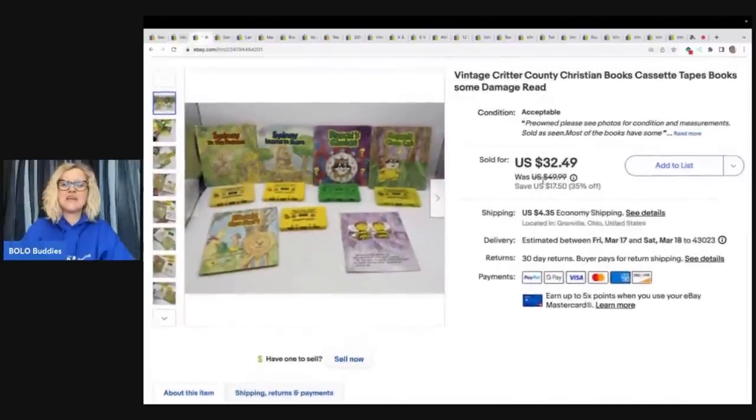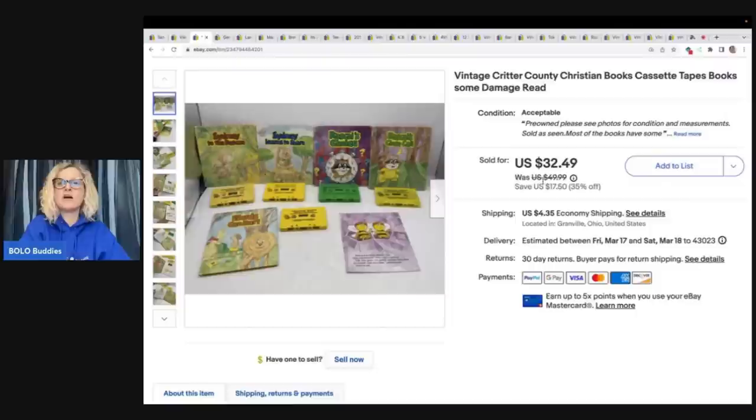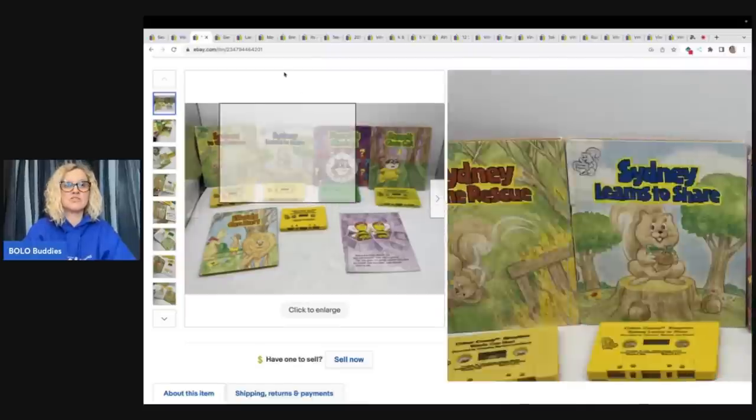The next item are these vintage Critter Country Christian Books cassette tapes. These were damaged — the books were not in great condition, but they did have the cassette tapes that go with them. These sold pretty quickly. These also came from the Goodwill bins. Sold these for $32.49 plus shipping.